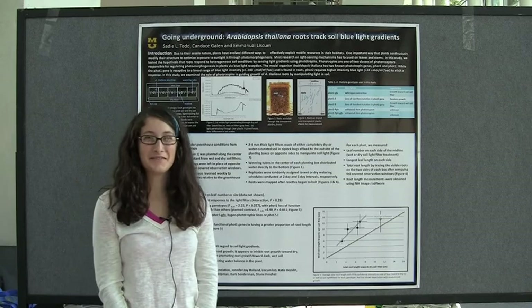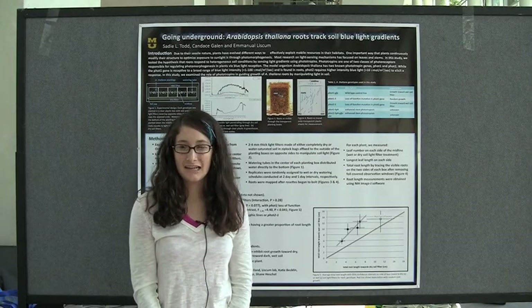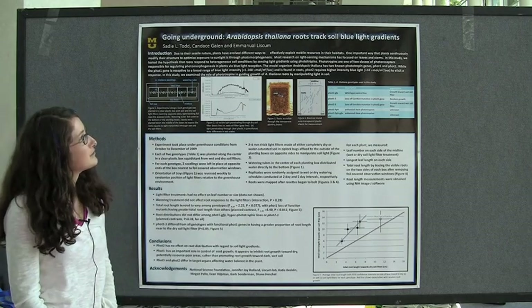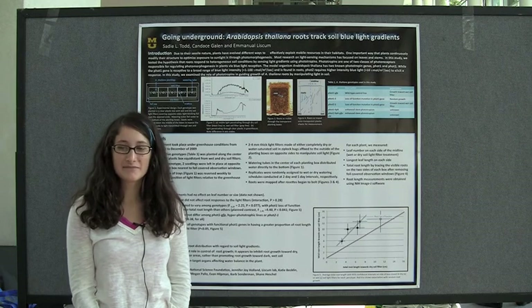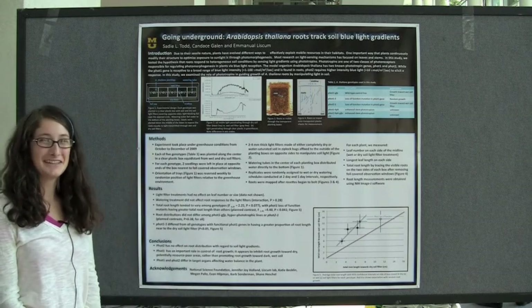Hi, I'm Sadie Todd from the University of Missouri, Department of Biological Sciences, and I'm here with my poster, Going Underground: Arabidopsis Roots Track Blue Soil Light Gradients. I'm with Galen Lab — Candice Galen and Emmanuel Liscombe are my co-authors. I'm really excited to be here at BSA and I've been having a great time.